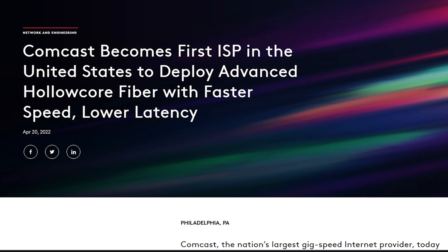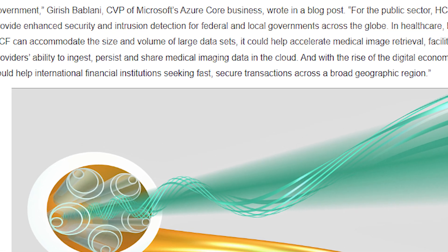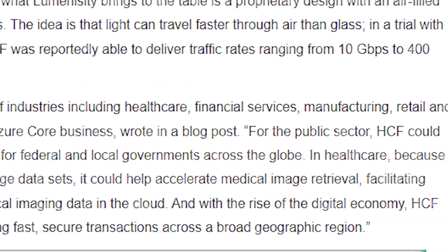In fact, in a trial with Comcast in April, a single strand of Luminicity's HCF was reportedly able to deliver traffic rates ranging from 10 to 400 gigabytes per second.